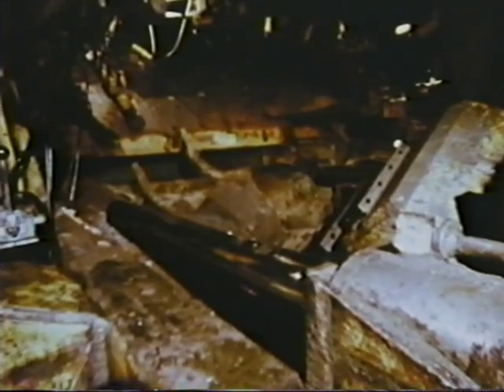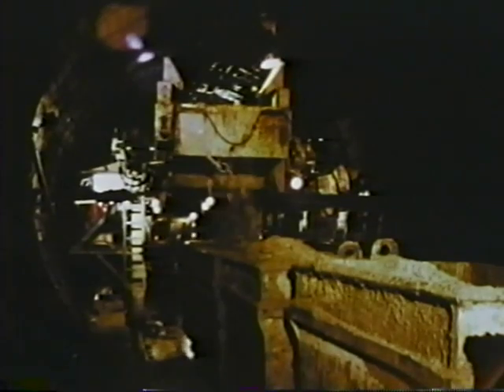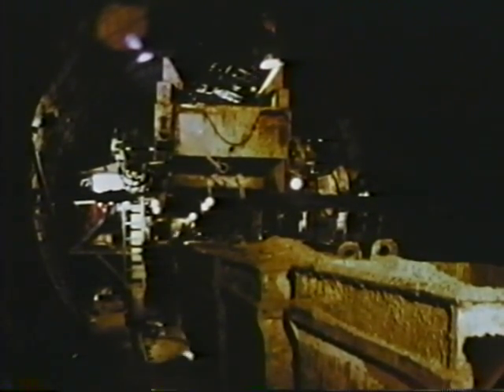Twenty hydraulic jacks behind the shield pushed it into the work face with a force of 3,600 tons. A claw and bucket on an articulated boom, like a man's hand and arm, scooped earth from the work face and dumped it onto a conveyor belt. One hundred and twenty-five feet behind the machine, the muck dropped from the conveyor belt into muck cars, each holding eight tons of rock and dirt.